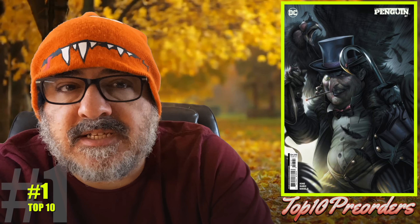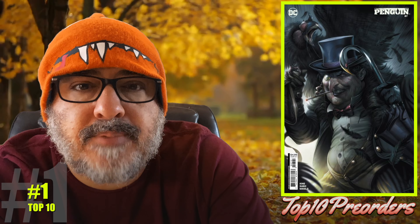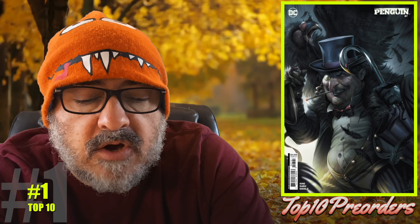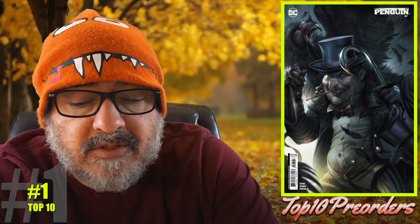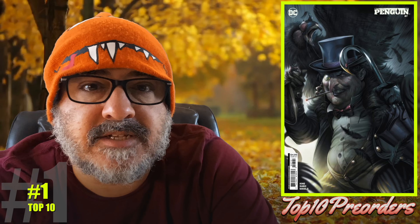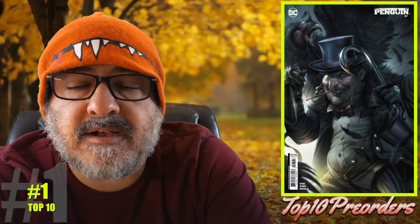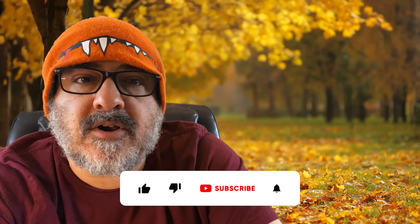And number 1, without a doubt, is Penguin number 7. Here's the Matinas cover. Besides Ultimate Spider-Man, this is the best read — from start to finish, it has been the best series I have read so far this year. In the last issue it shows the origin of the Penguin and Batman and how their relationship was. In this one, a drastic change has happened in their relationship. Is Cobblepot ready to go toe-to-toe against Batman? If you've been reading, you know Penguin's always a couple steps ahead. This book has been amazing — it's going to be my number 1 every time I see it on FOC unless something comes to beat it.